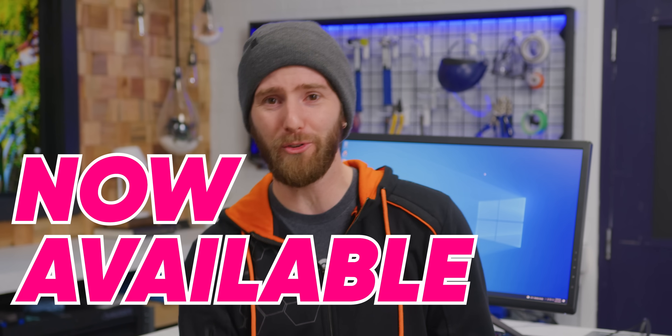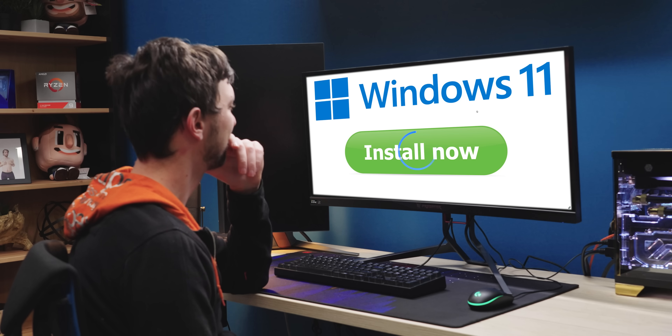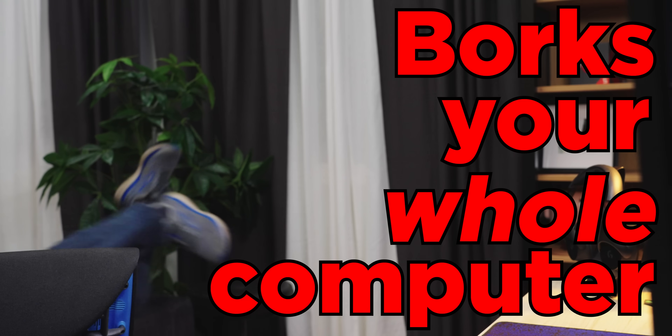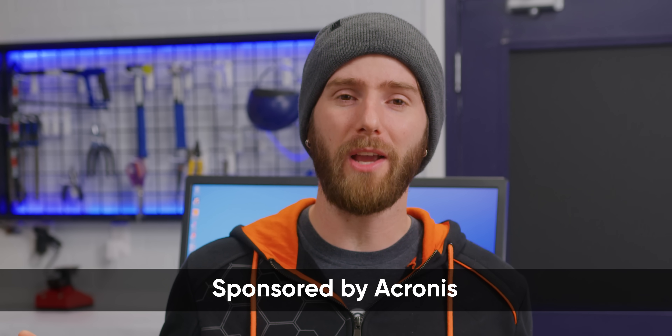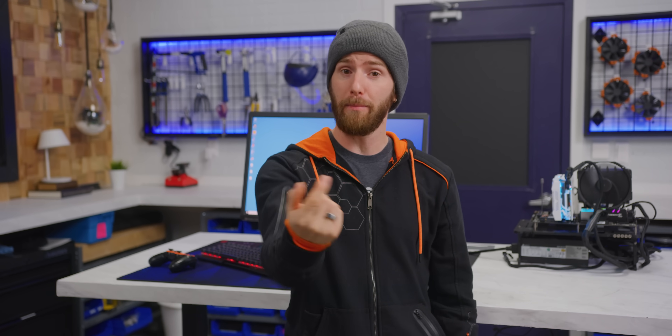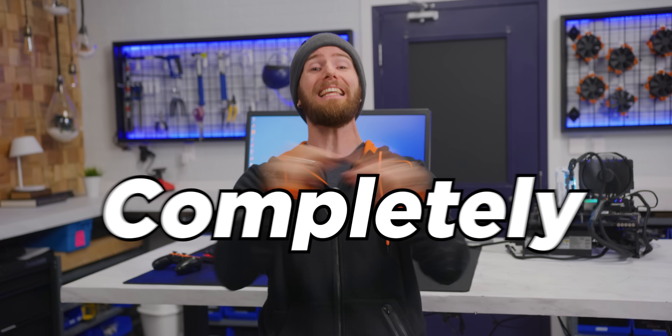Windows 11 is now available to the masses. But what if the software you use doesn't support it? What if it's buggy? Or what if something goes wrong with the update process and borks your whole computer? Don't fret, because we're going to show you the proper process to perform the free upgrade from Windows 10 to Windows 11, including backing up all of your data. And with the help of Acronis and their CyberProtect software, we're going to show you how you can update with the ability to completely undo it if you don't like the results.